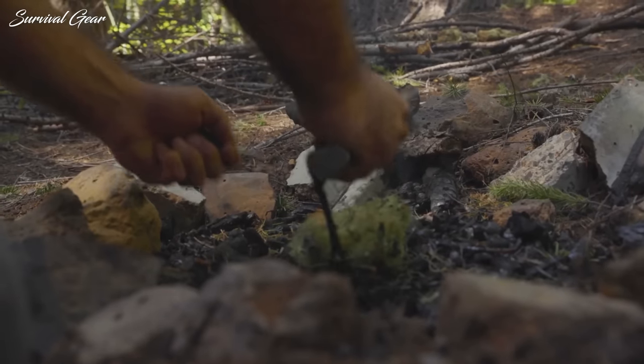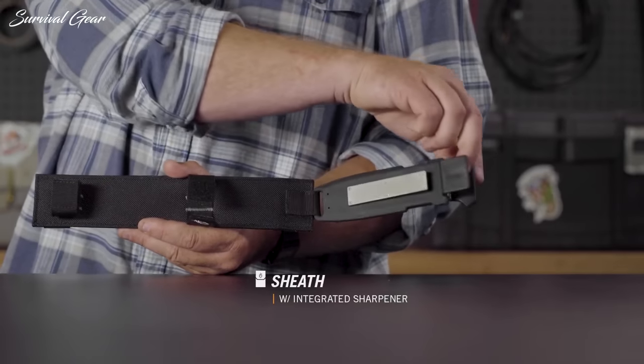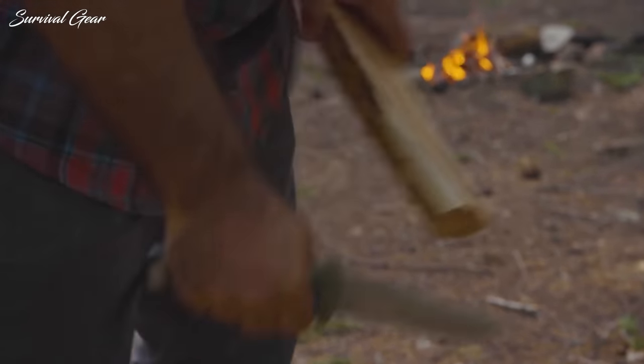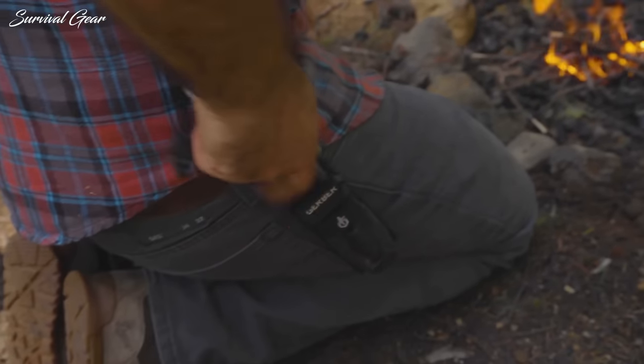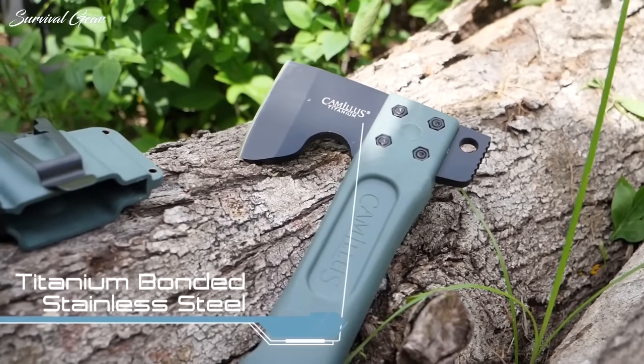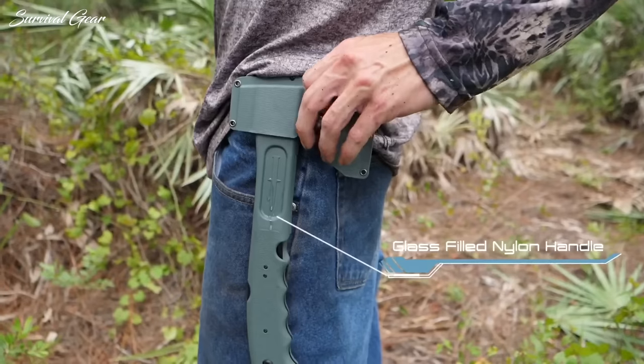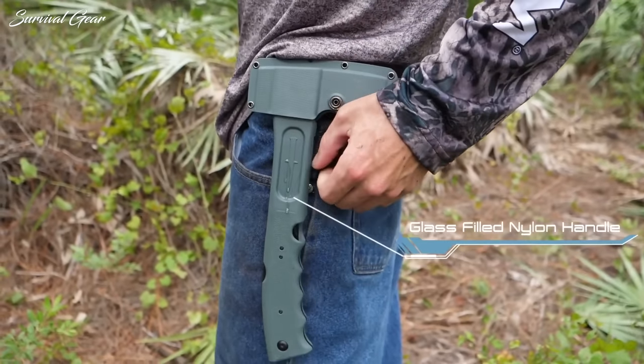The survival gear world is a vast and complicated one for the uninitiated. Even those who have a bit of background knowledge can have a hard time finding the perfect survival tools because of the overwhelming number of options. To help take a little weight off your shoulders, we've come up with a list of the best survival gear and gadgets on the market today.